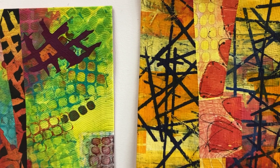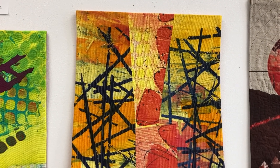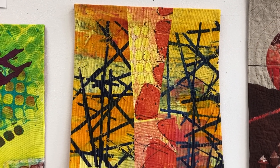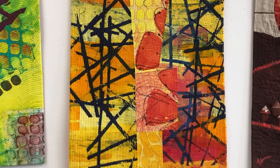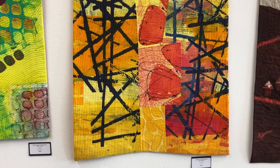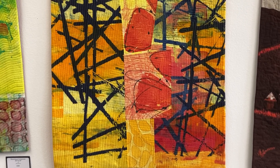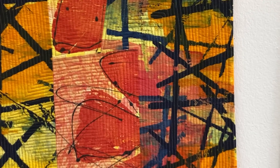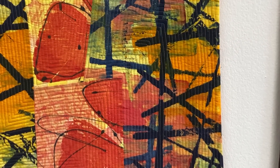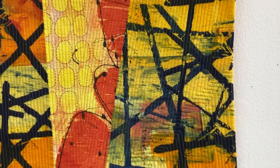This next piece is also Judy's and it's called Jewels in the Haystack. It's 32 by 42 and a half and it is $1,600. I just feel on this piece she was so brave the way she used that really deep, deep indigo color. But the way she's pulled it around with the thicker lines and the thinner lines really works for me.